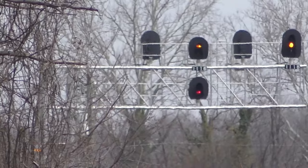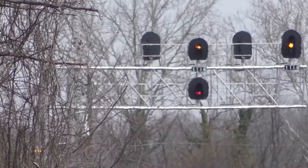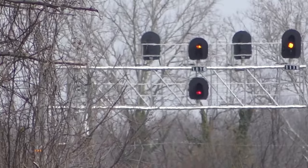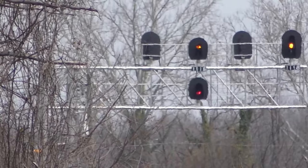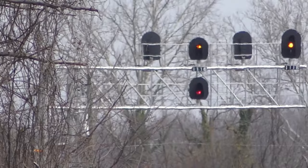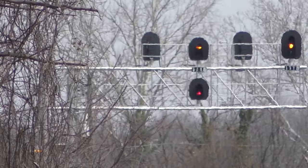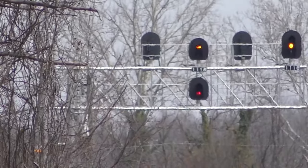So anyway, with that being said, different configuration. You can see that the other side still has just the plain pair of three signal heads. But on the other side, like I said, Track 2 does have the two-over-two configuration.